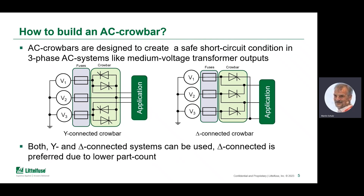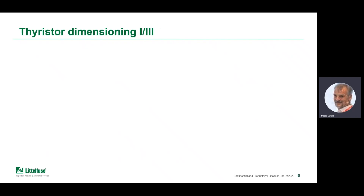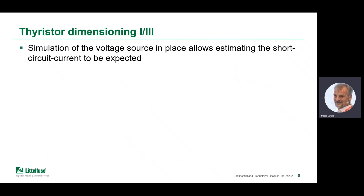The challenge, particularly for the parts, is dimensioning the TIRISERs. First, a simulation of the voltage source is required to get insight into how the short-circuit current develops — what needs to be handled and what can be expected.